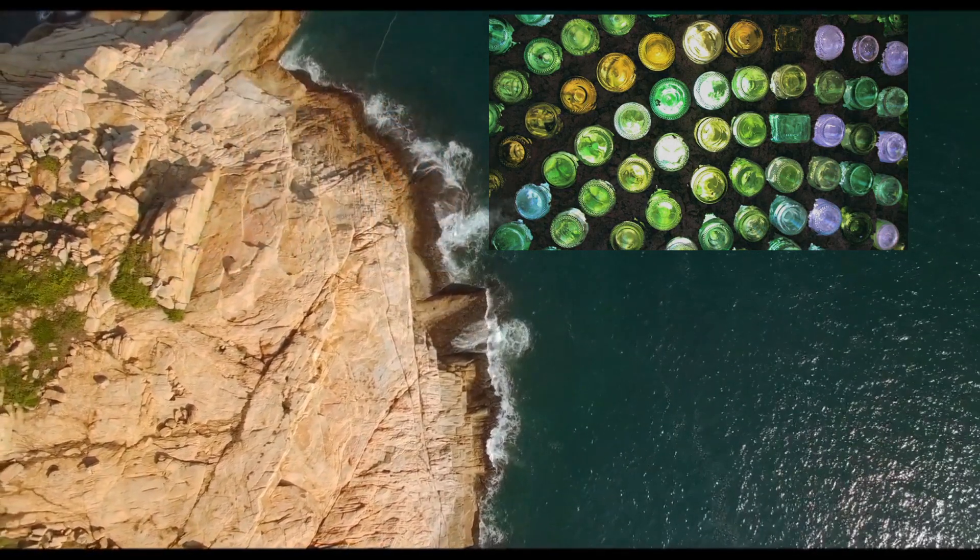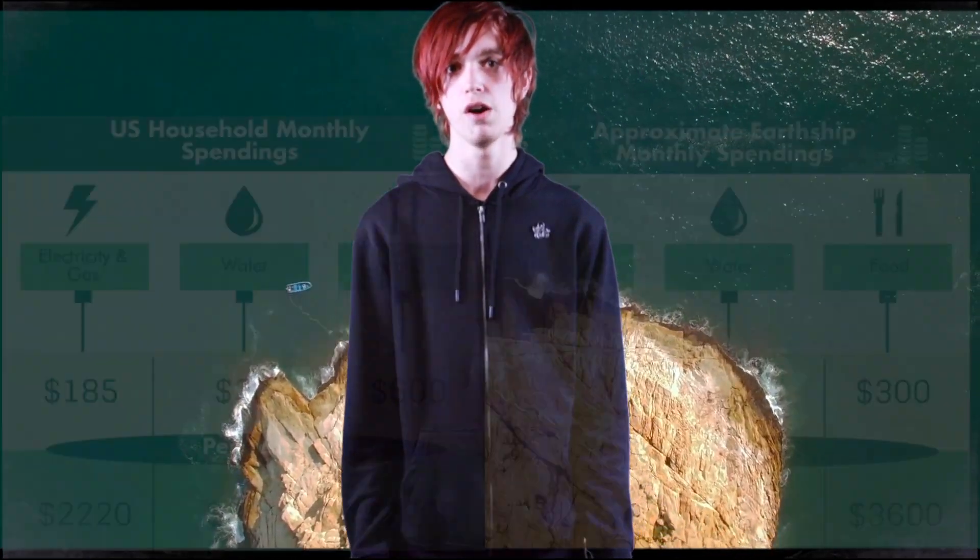People are making masterpieces of architecture out of stuff that's all been completely recycled. If you're in the same age group or generation as me, you probably feel quite guilty about the state of the planet, and at the same time you're going to need somewhere to live pretty soon. This is why Earthships are perfect.